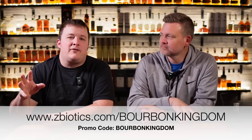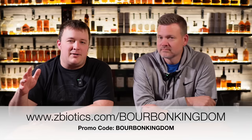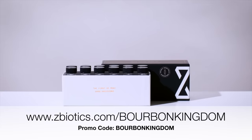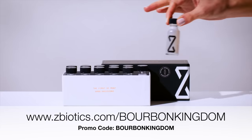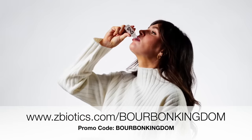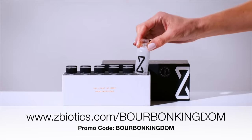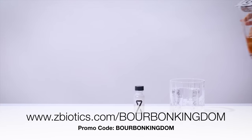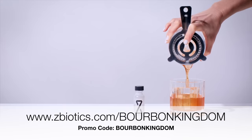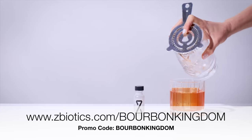This episode is brought to you by ZBiotics. If you've been in the game long enough on the whiskey tube, let us tell you about our great friends over at ZBiotics and how they've totally changed the game for us personally. ZBiotics Pre-Alcohol Probiotic is the world's first genetically engineered probiotic, invented by PhD scientists to help you feel better in the morning after drinking. When you drink, alcohol gets converted into a toxic byproduct in the gut — it's this byproduct, not dehydration, that's to blame for your rough next day. ZBiotics produces an enzyme to break this byproduct down. Just remember to make ZBiotics your first drink of the night, drink responsibly, and you'll feel your best tomorrow.